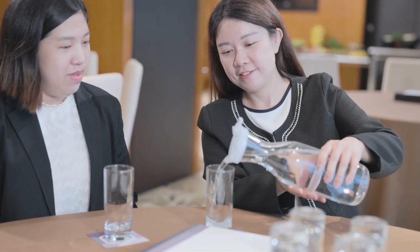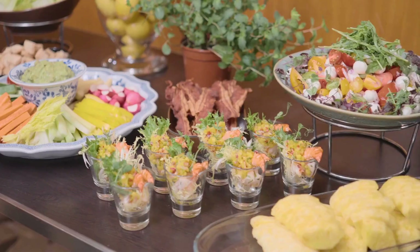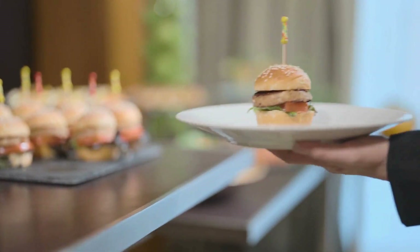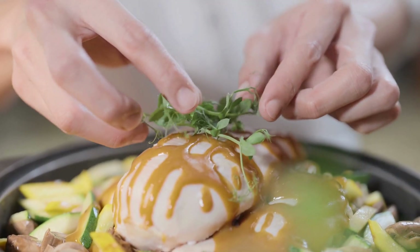We use refillable water carafes rather than single-use bottled water. Our event menu includes sustainable, plant-forward and vegetarian options, as well as tailor-made healthy menus. These menus not only provide great dining experiences but also prioritize nutritious and wholesome ingredients.